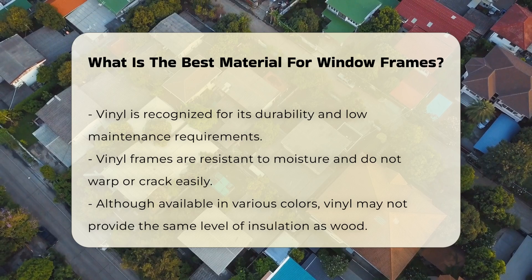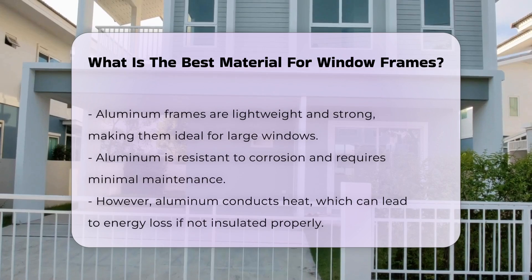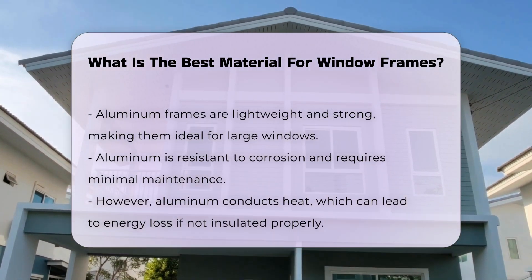Aluminum frames are lightweight and strong, making them suitable for large windows. They are resistant to corrosion and require minimal maintenance. However, aluminum conducts heat, which may lead to energy loss if not properly insulated.